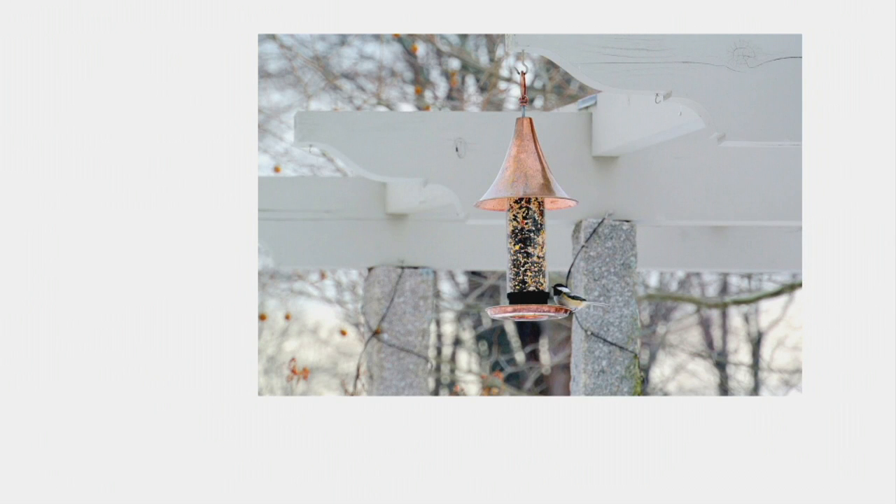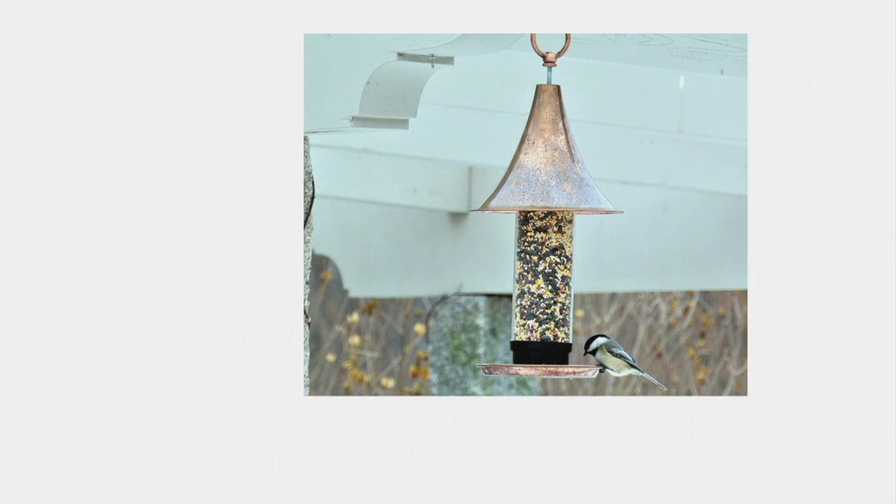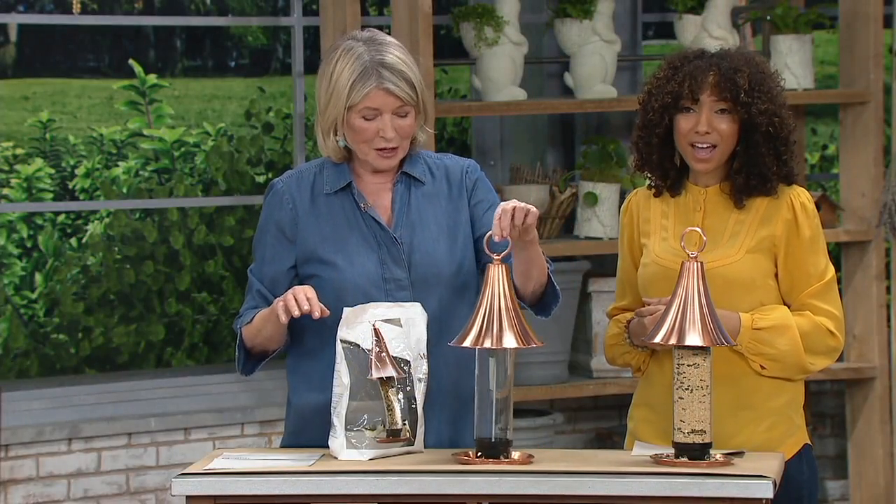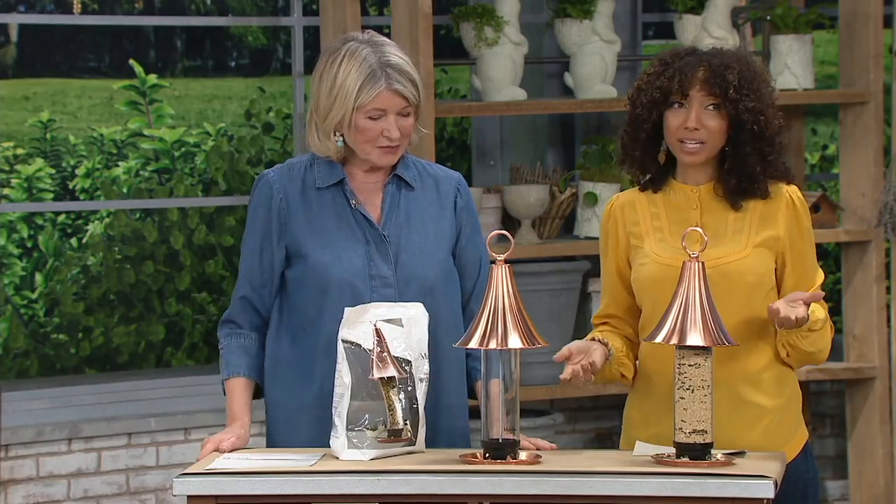Any tips on making it easy for the birds — should I not put it too close to the house, or under the eaves so squirrels can't get to it? You have to do something where the squirrels are not going to get it, because this is just a buffet for them too. The squirrels will eat whatever the birds drop on the ground — let the squirrels have that.